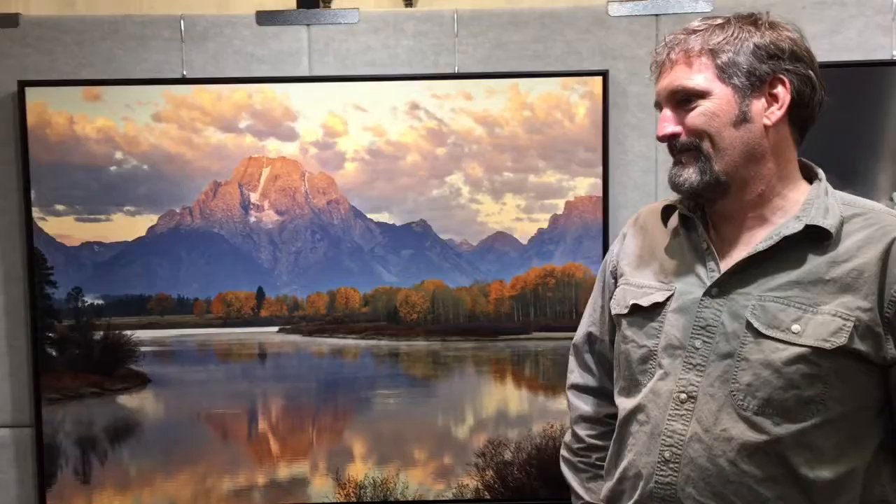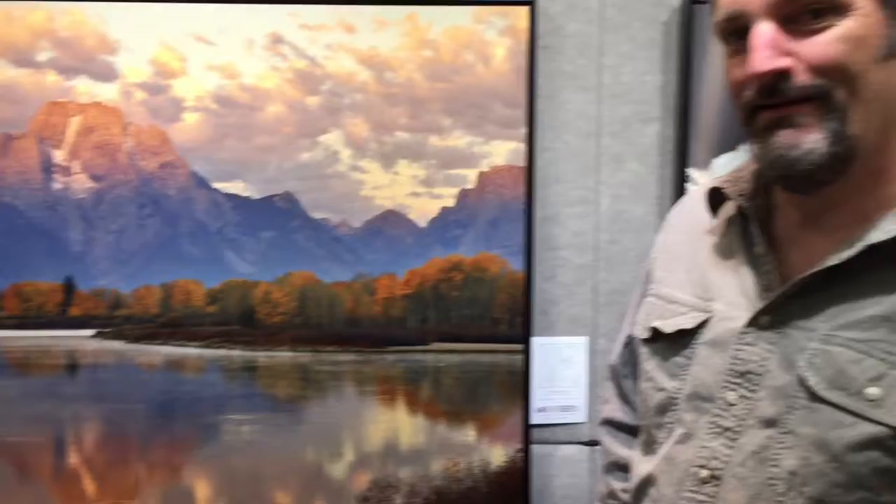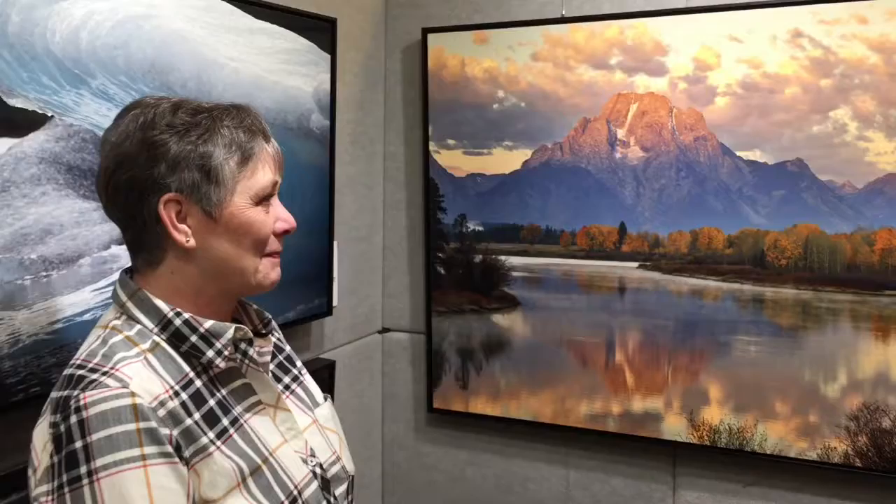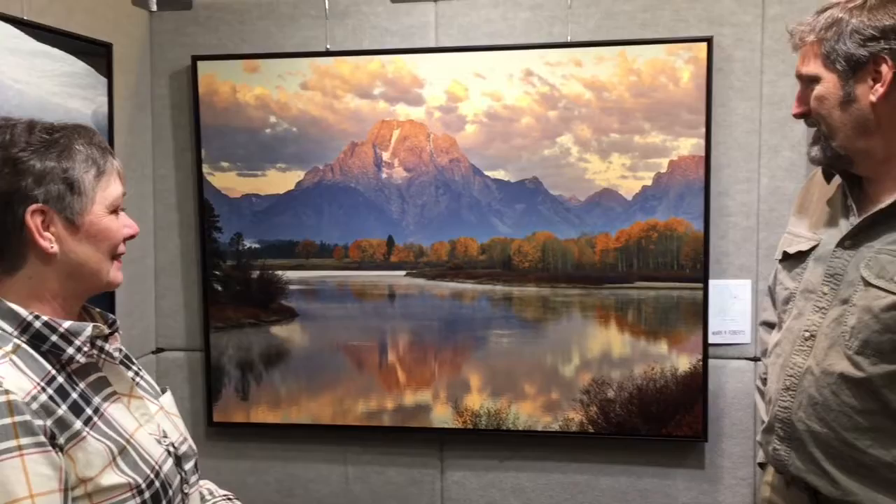Mark, where did you take this picture? This is Oxbow Bend down in Grand Teton National Park. Beautiful. Any particular reason for taking that? Just a good shot on a good day. I've been down there a number of years waiting to get a photo I'd be really proud of. And finally, two years ago, I was able to get this image, and I think it's one of my best.